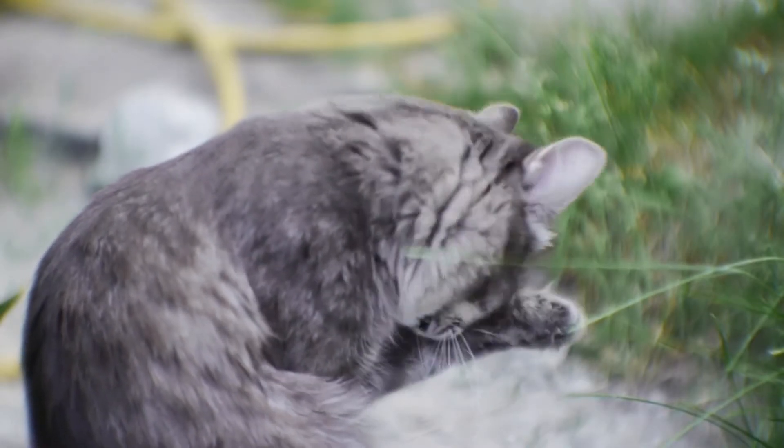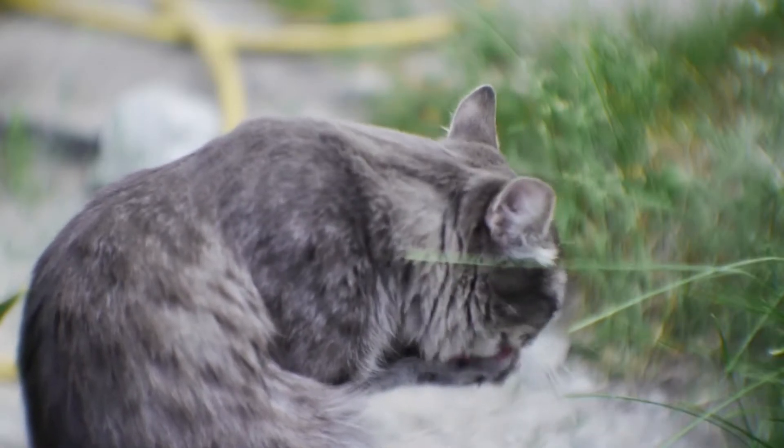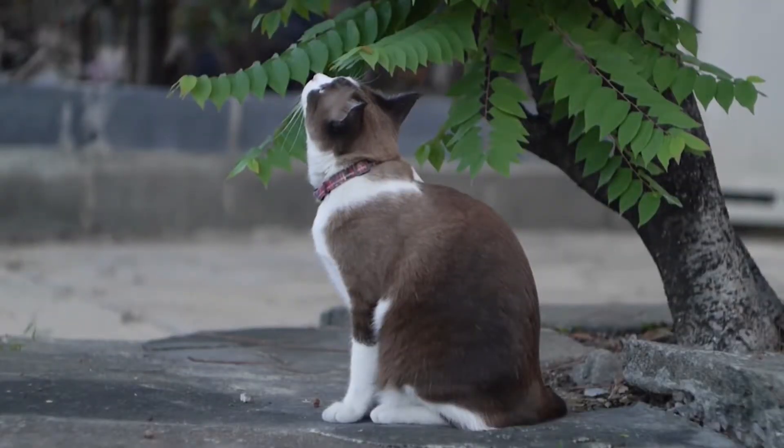Think about the last time your cat got spooked. Was there somewhere in particular that they ran away to? You may find them in an adjoining garden or even a friendly neighbor's house, for example.